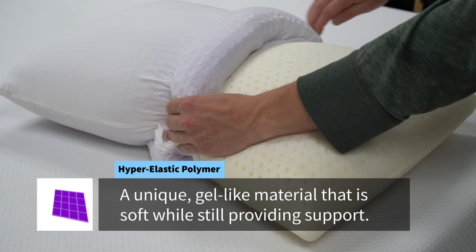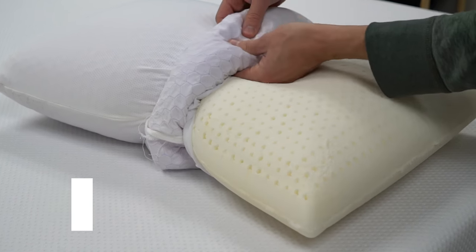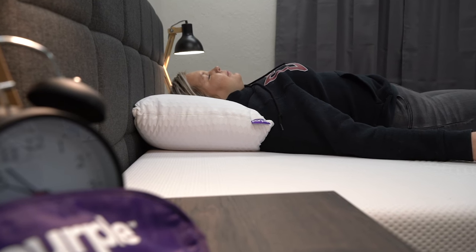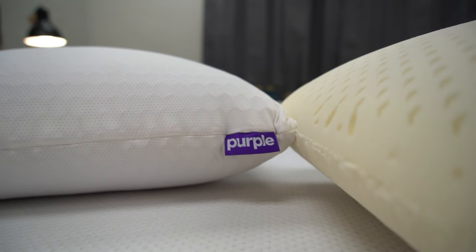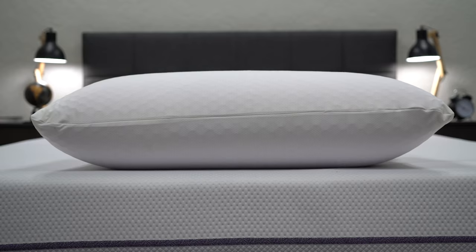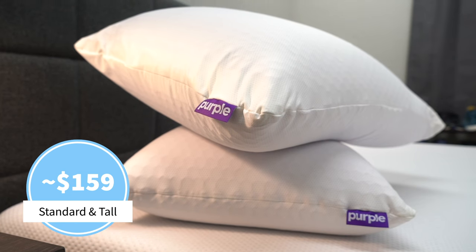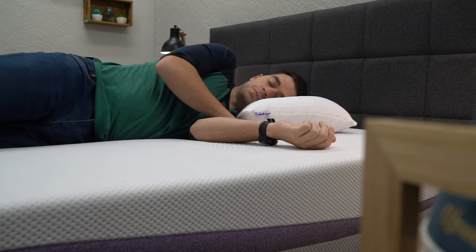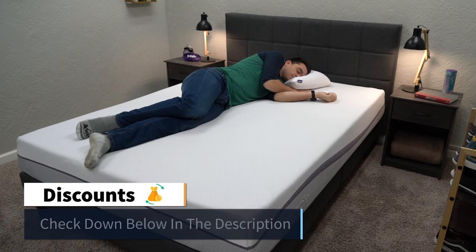This construction gives it a pretty unique feel that's unlike anything else you've probably ever tried. When you lay your head down on it, you almost get a sensation of weightlessness, kind of like you're floating on top of it rather than sinking in. The combination of latex foam and hyper-elastic polymer make it super responsive and supportive. The cover is machine washable, which is really convenient. The Purple Harmony pillow is available in a standard or tall model, both of which currently retail for right around $160. So if you're a hot sleeper looking for something that shouldn't ever warm up on you, this pillow could be right up your alley.